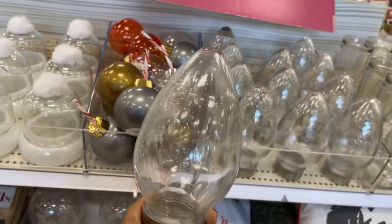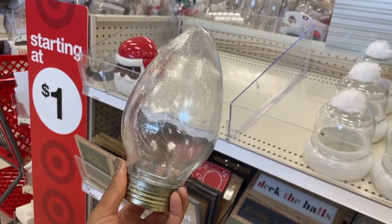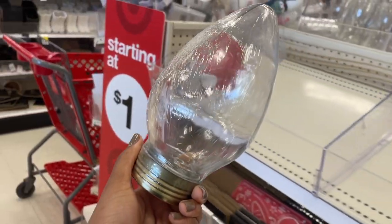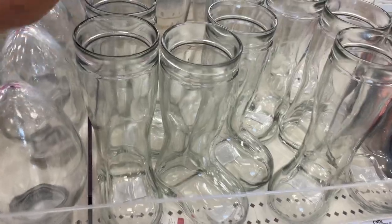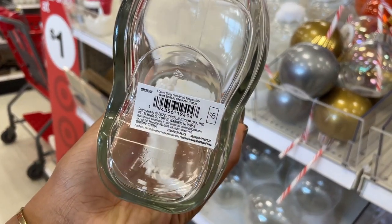You could put like a Christmas tree at the bottom or something like that to display. Yes, they're so pretty. Like I have never seen anything like this. I love you guys — Target dollar spot. We also have some Christmas boots. You could actually drink out of here, maybe like a Christmas beer for Santa.